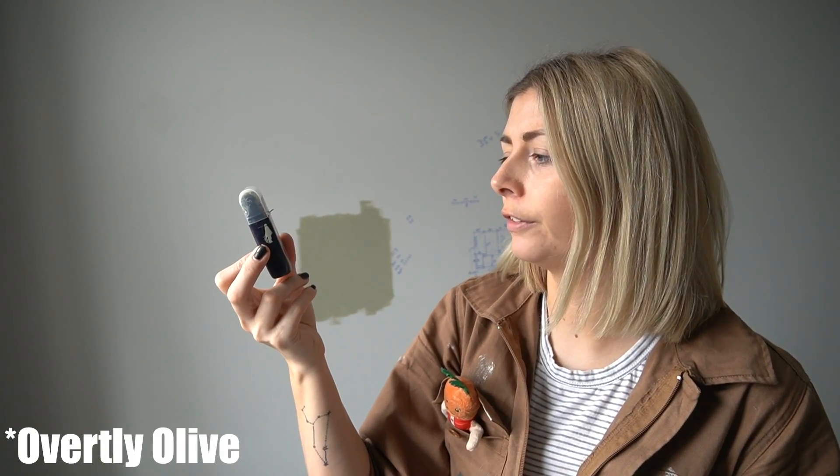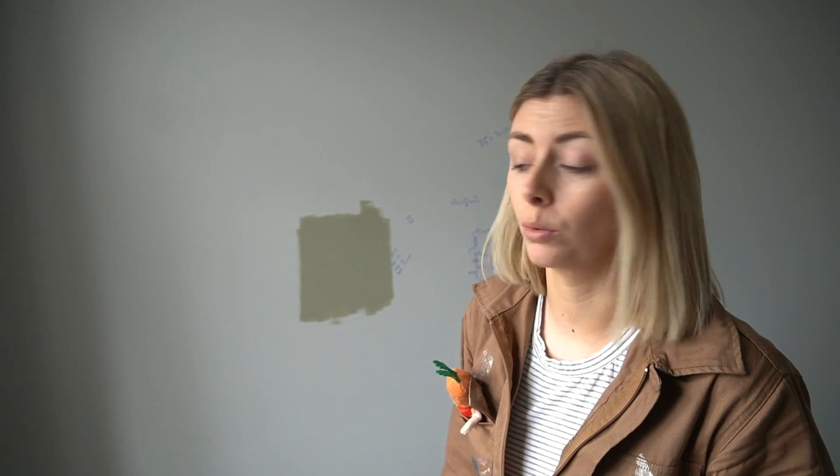In more exciting news, we went and got some sample pots this morning, so I'm going to swatch those on the walls. We've gone for Valspar colours this time rather than Farrow and Ball like we did in the bedroom. I'm going to swatch these on the wall so we can see what we're going for. We already have one swatch on the wall — this is Dulux Utterly Olive in Matte, which we had left over from the swatches we did in the lounge.